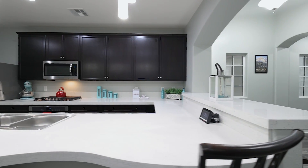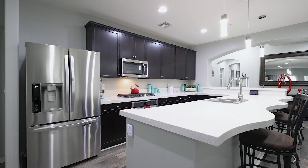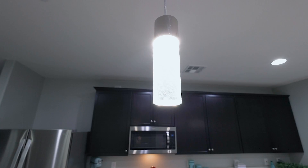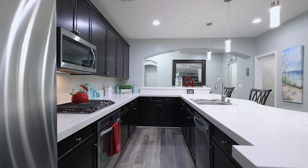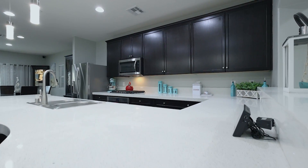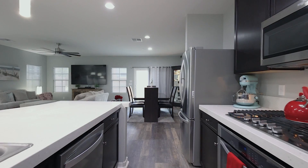My favorite thing about this home is these unique curvy quartz counters — you're probably never going to find this in any other home. In addition to the curvy quartz counters, you're also going to get these custom cabinets, stainless steel appliances, and this open concept throughout your whole home.